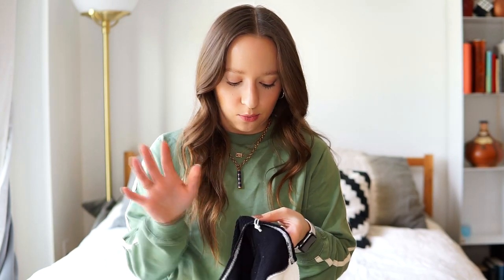Hi guys, welcome back to my channel! Today I'm doing a bathing suit haul — I've wanted to do this since I went to Tulum in February. I bought some new bathing suits from a couple different places. We're mainly going to be looking at Zaful, Gymshark, and a brand called Bond-Eye Australia, so we're going to go over those three brands.